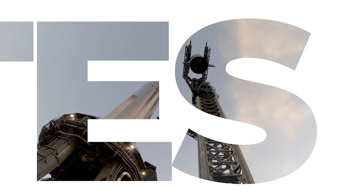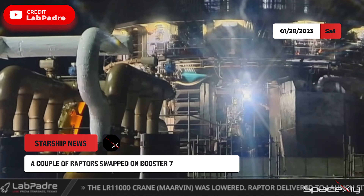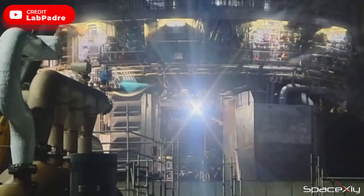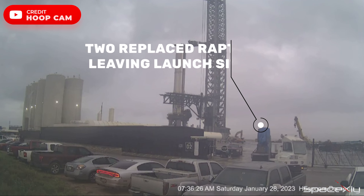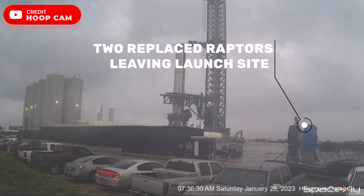As crews continue to prepare for the upcoming static fire test of Booster 7, a couple of Raptor engines were removed and replaced on the booster in the early morning hours today. Hopefully, this might be the last repair that the booster needed before the mega static fire test. Both the Raptors were seen leaving the launch site later. It's a shame that these two Raptors won't be part of the flight.